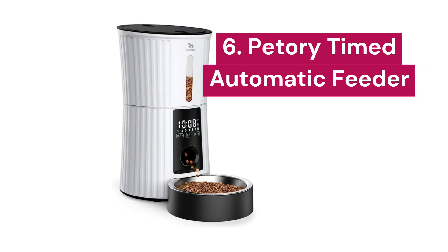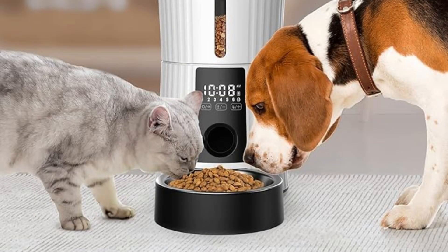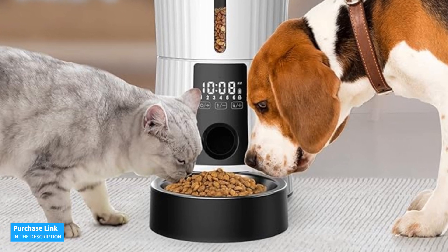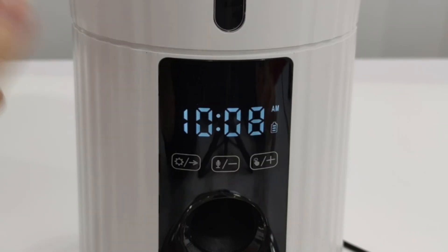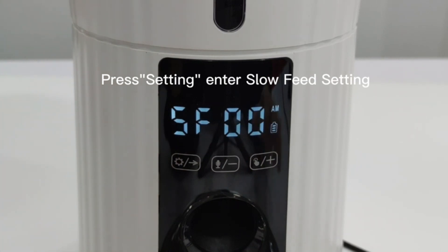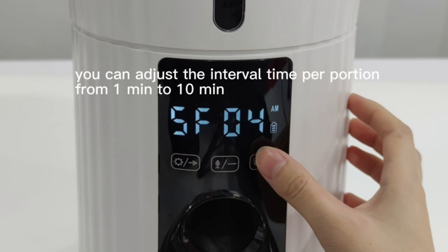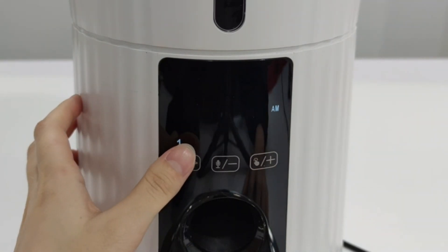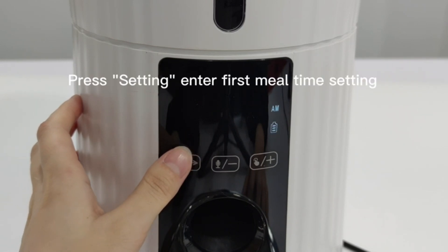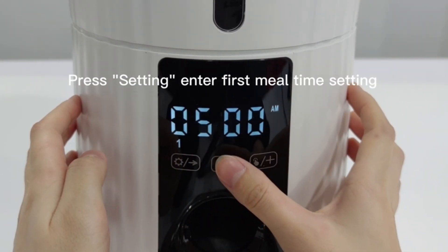6. Petery Timed. With the Petery Automatic Pet Feeder, you can schedule up to 6 meals a day, adjusting portions between 1 and 50. Does your pet eat too quickly? You can customize the feeding intervals to ensure they enjoy their food more slowly, helping to prevent health issues like obesity. Thanks to its patented airtight structure, this feeder prevents your pet from accessing extra food if the device is moved or shaken. The Petery feeder operates with a dual power source — electricity and backup batteries — so even if the power goes out, the feeder will continue to work, ensuring your pet doesn't go hungry.